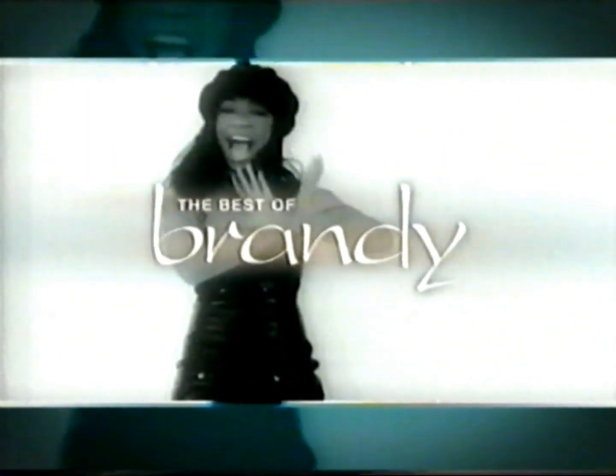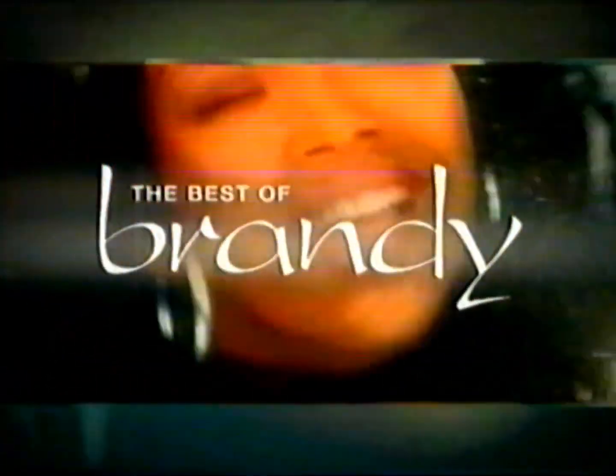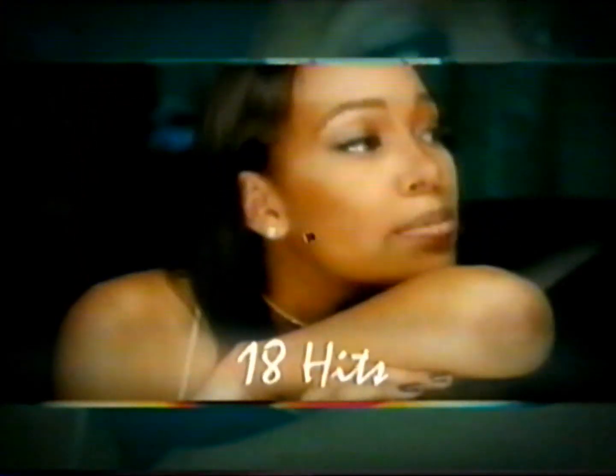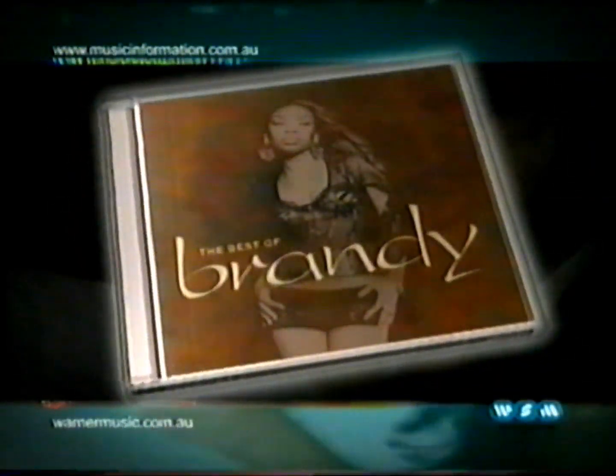The irresistible voice of R&B — Brandy. Her first ever greatest hits. Get down with the best of Brandy. CD in store now.